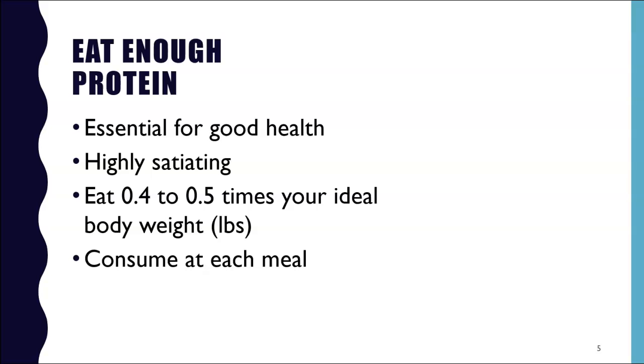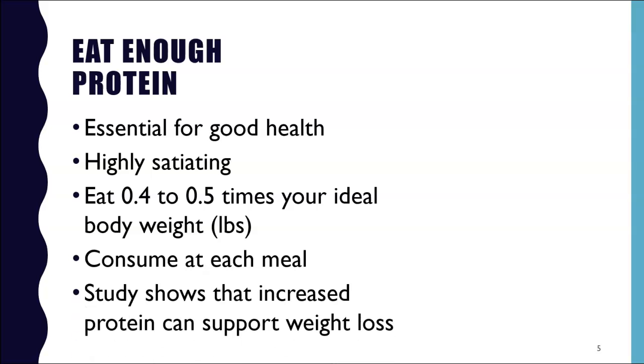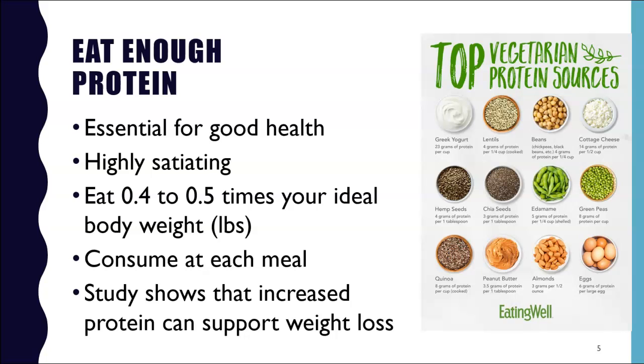In order to get that, you want to consume protein at each meal. In a study published in the journal Nutrition Metabolism, when vegetarian dieters added more protein so that 30% of their daily calories came from protein, they automatically ate 450 fewer calories a day and lost about 11 pounds in 12 weeks, even without adding more exercise or making any other adjustments.